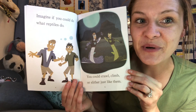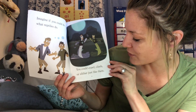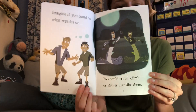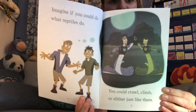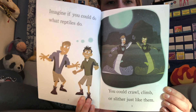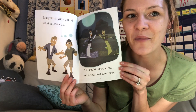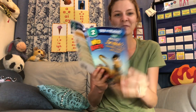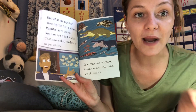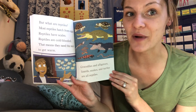Imagine if you could do what reptiles do — if you could crawl, climb, or slither just like them. Think in your mind: a lizard, a turtle, a crocodile — any kind of reptile that you might be. If you were a Wild Kratts, what would you want to transform into? But what are reptiles? I think this page is going to tell us.